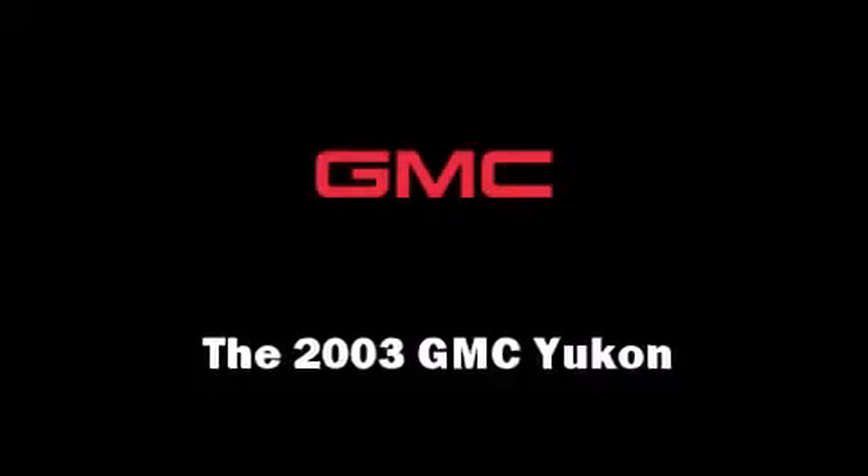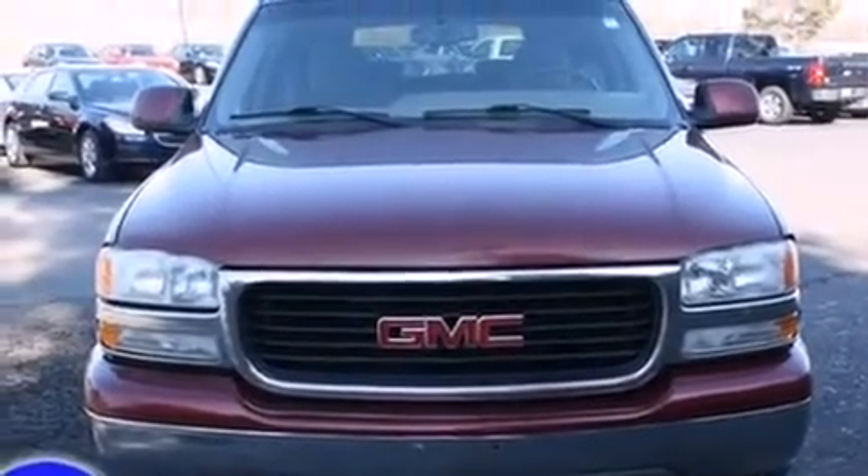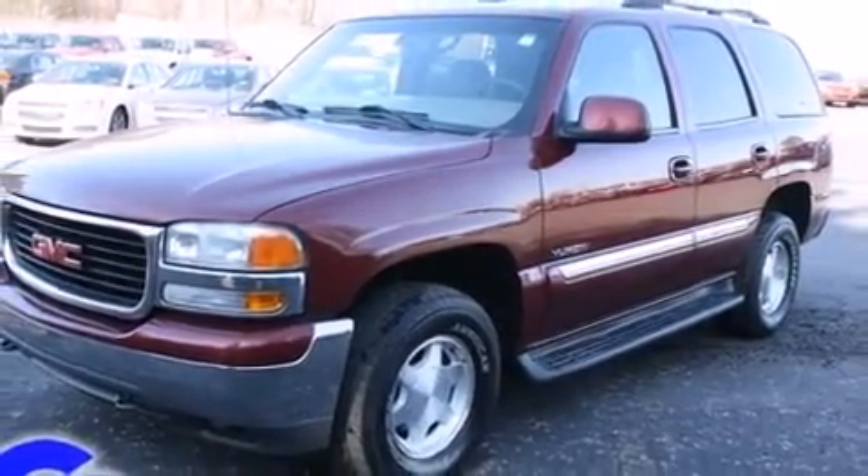Here's a great deal on a 2003 GMC Yukon. It features four-wheel drive capabilities, a durable automatic transmission, and a powerful eight-cylinder engine.